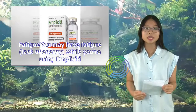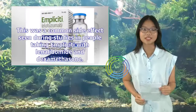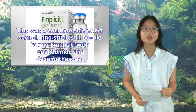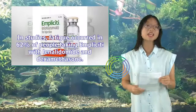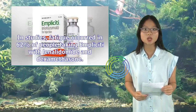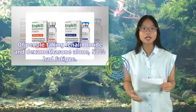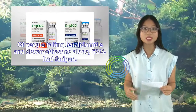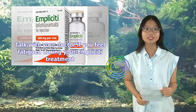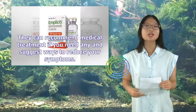You may have fatigue, or lack of energy, while using Implicity. This was a common side effect seen during studies. In clinical trials, fatigue occurred in 62% of people taking Implicity with lenalidomide and dexamethasone, compared to 52% of people taking lenalidomide and dexamethasone alone. Talk with your doctor if you feel fatigue during your Implicity treatment. They can recommend medical treatment if needed and suggest ways to reduce your symptoms.